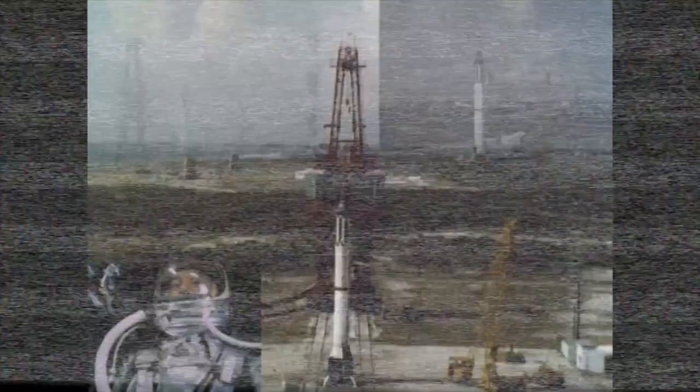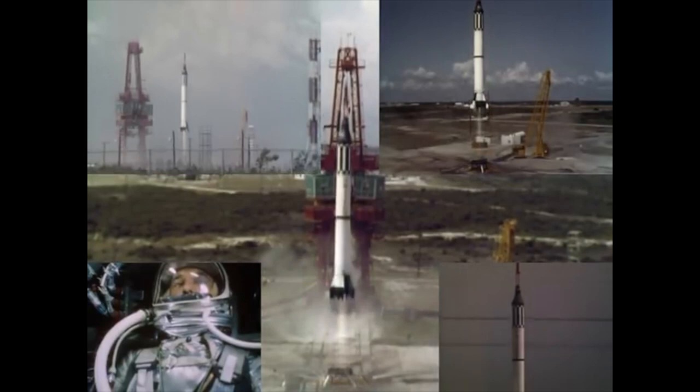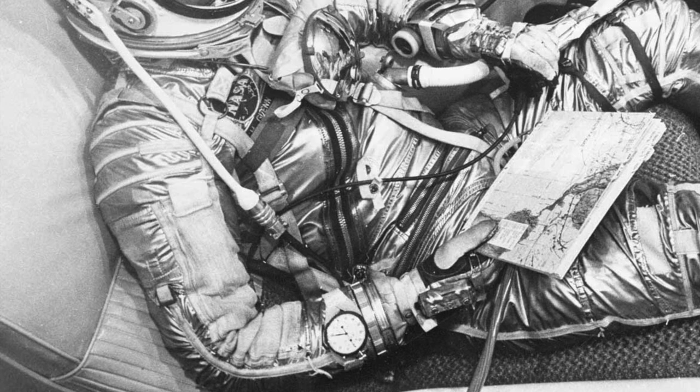Al Shepard won the contest to be the first man in space and piloted the Freedom 7 on the 5th of May 1961. He didn't wear a watch, and nor did Gus Grissom when he guided the Liberty Bell 7 to a suborbital height of 190.4k on the 21st of July that year. It was John Glenn who actually wore the first timepiece in space on the 20th of February 1962, on board the Friendship 7, completing three Earth orbits. At 20 seconds from liftoff, it's recorded on the mission transcripts that he starts a backup clock.